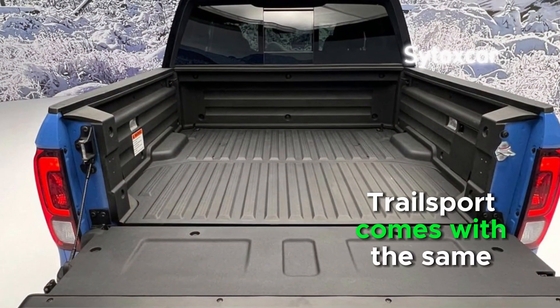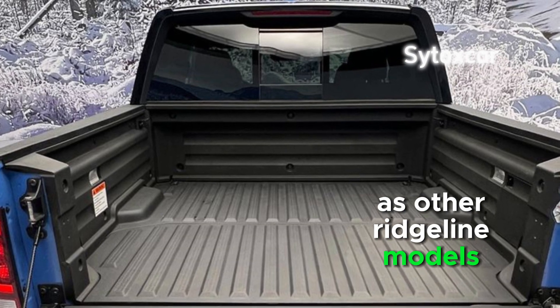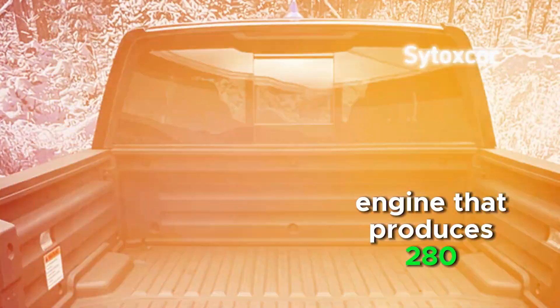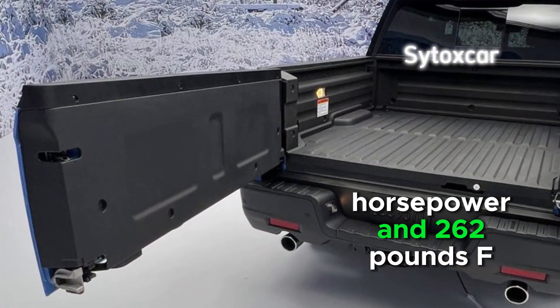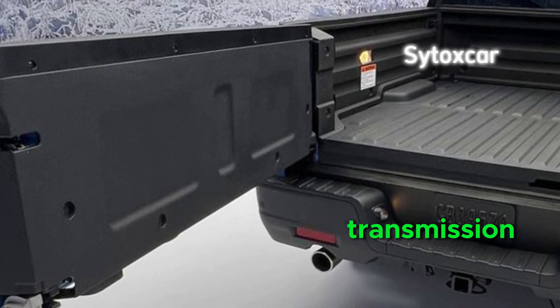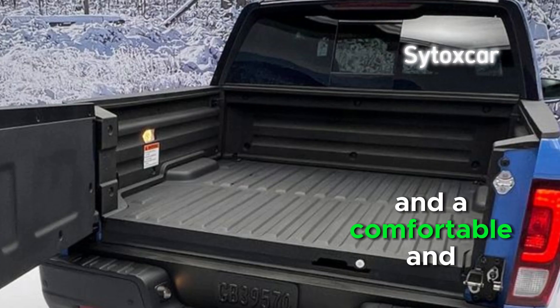Trail Sport comes with the same core features as other Ridgeline models, including a 3.5-liter V6 engine that produces 280 horsepower and 260 pound-feet of torque, a 9-speed automatic transmission, an all-wheel drive system, and a comfortable and spacious cabin.